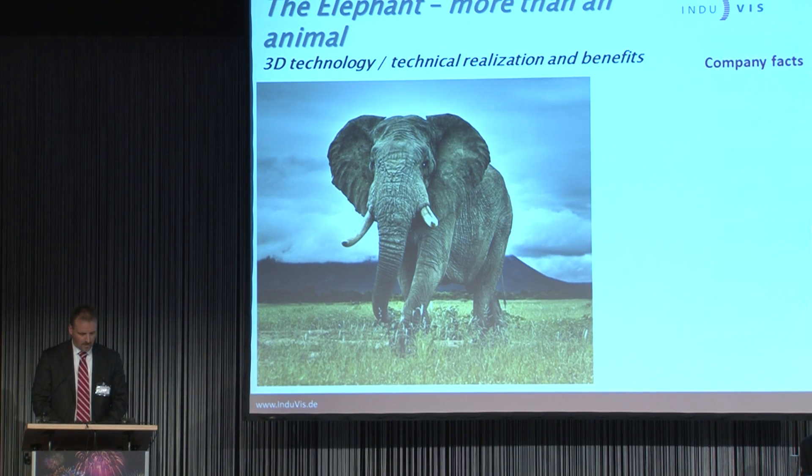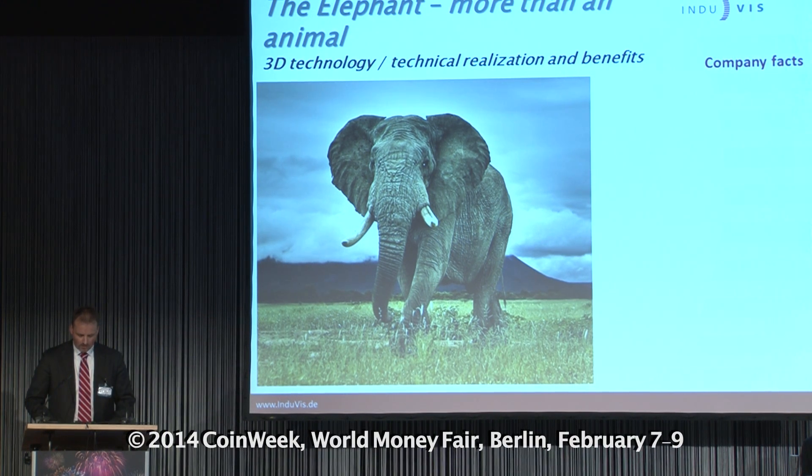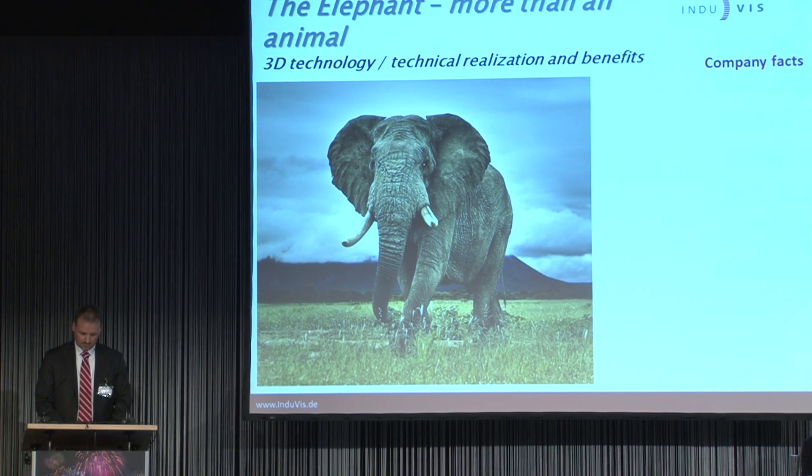Coming to our mission solutions, the headline of my presentation — The Elephant More Than An Animal — needs some words of explanation. I remember when I gave this headline to Dieter and Thomas, they immediately replied and asked if I have a position as a zoo director. I am not a zoo director. I would like to explain in simple words the two main techniques for a camera-based 3D picture.